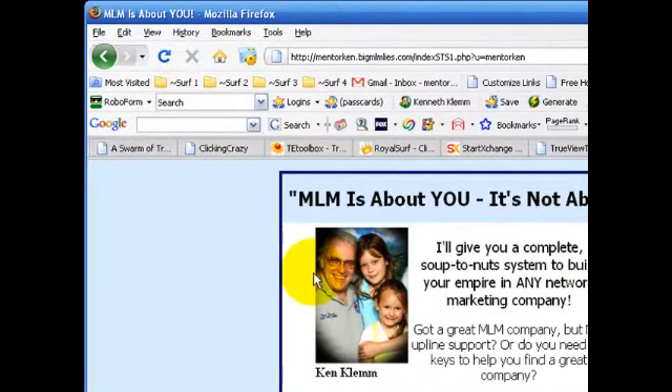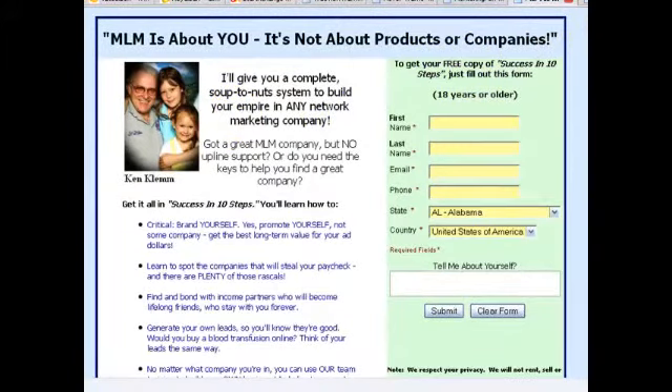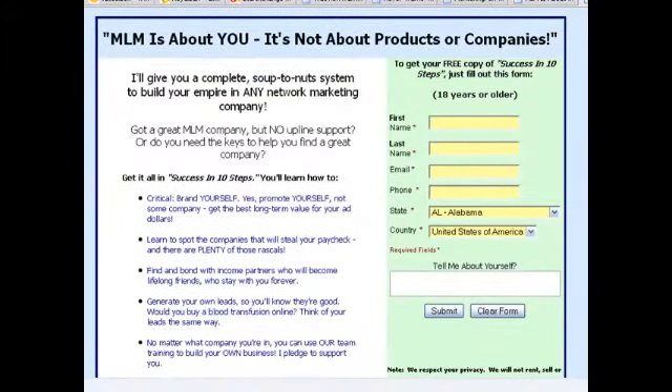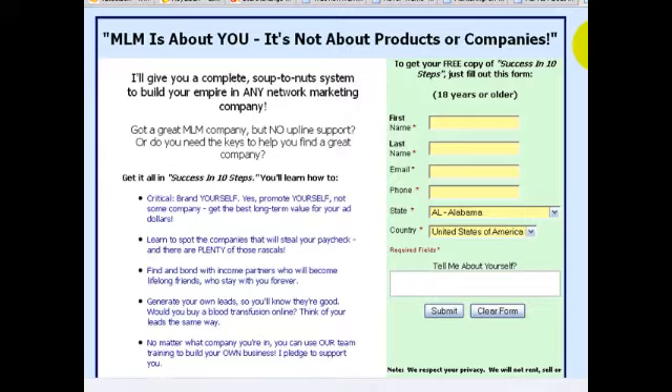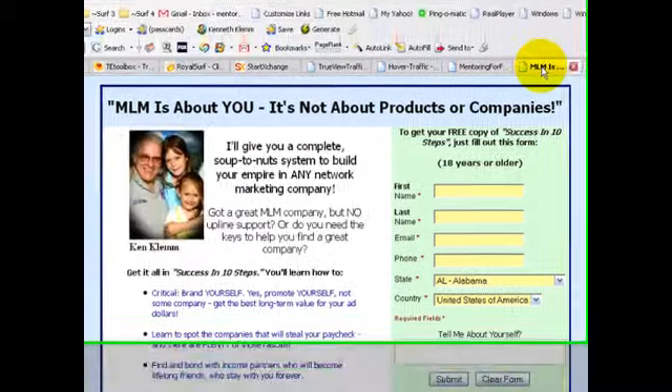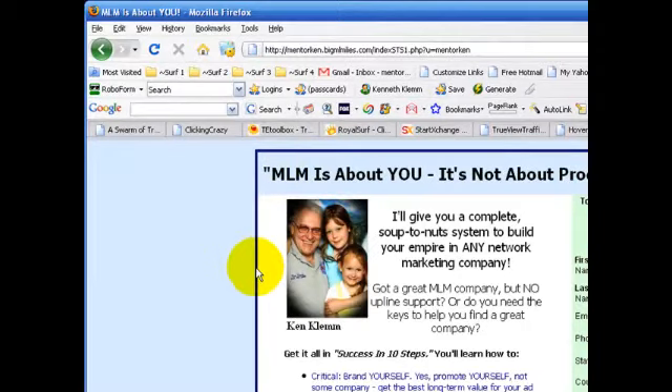The most important thing you have on this page is your photo, because this is what sets your page apart from anyone else's. Let's look at what the same page looks like without the photo — big difference. That photo is the most important thing. I'll show you how to get your photo on that page a little bit later. There's a certain dimension and size recommendation, and you want to stay with that because it fits nicely on this page.